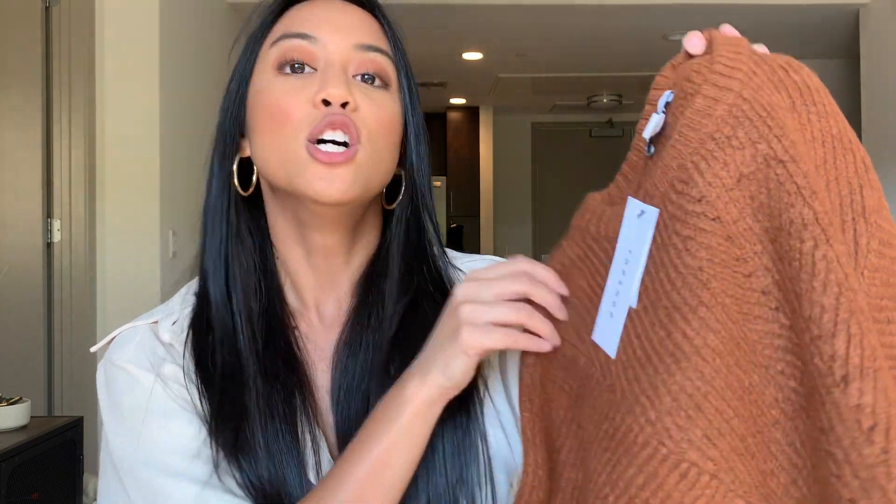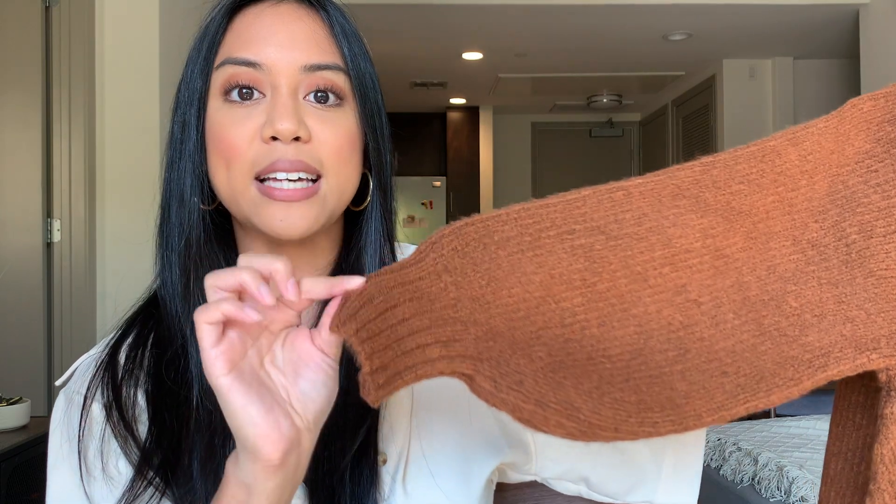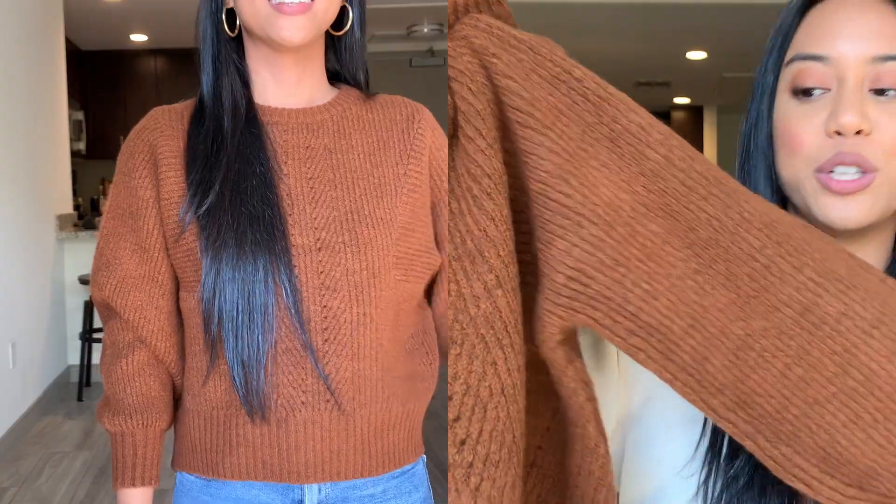The very first sweater is a Topshop sweater — I didn't even realize ASOS consolidates brands onto one platform, like a Nordstrom. I got it in a size small. I love the detailing: it has some interesting stitching and the sleeves look a little bit puffed. We'll see how that looks on me, because puff sleeves don't always love me. But I'm really loving that even though it's a puff sleeve, it has this cinching at the wrist. It feels like really good quality too.